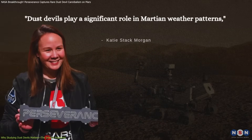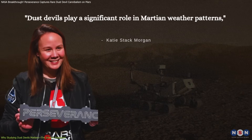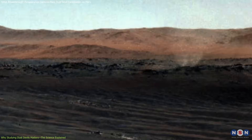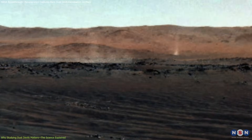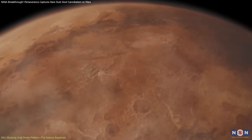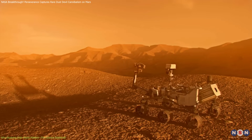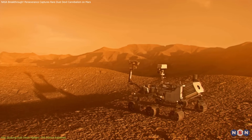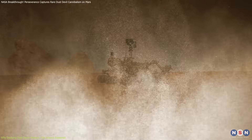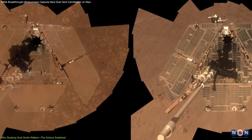Dust devils play a significant role in Martian weather patterns, said Katie Stack Morgan, project scientist for the Perseverance rover at NASA's Jet Propulsion Laboratory in Southern California. Dust devil study is important because these phenomena indicate atmospheric conditions such as prevailing wind directions and speed, and are responsible for about half the dust in the Martian atmosphere. This dust isn't trivial — it affects temperatures, can cause global dust storms, and even impacts rover missions by settling on solar panels, potentially reducing their power output. Interestingly, dust devils can also help rovers by occasionally cleaning these solar panels, prolonging rover lifespans, something scientists observed with NASA's Opportunity rover.